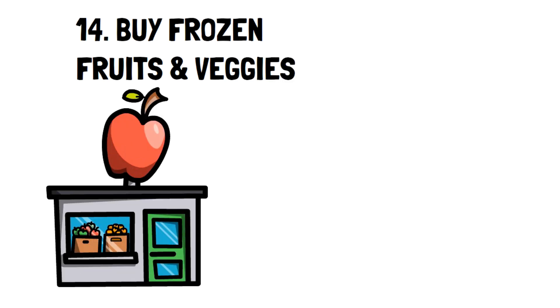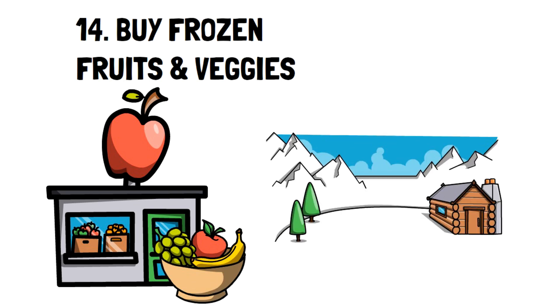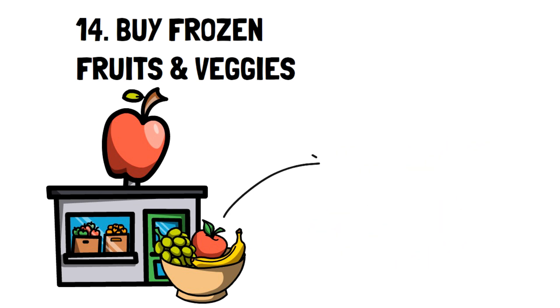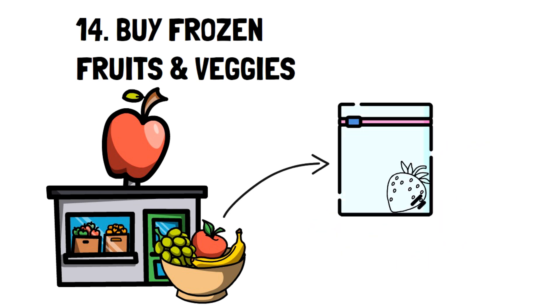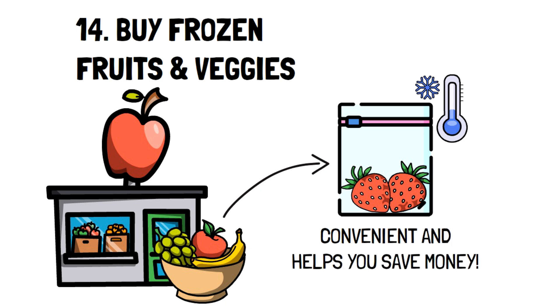Number fourteen: buy frozen fruits and veggies. This is especially useful when fruits and veggies are out of season. If you live further north, avoid buying fresh fruits and veggies during winter as they'll be extremely expensive and the quality usually isn't good. Frozen fruits and veggies are always picked fresh, then frozen and sold in stores. Not only is this very convenient since they're usually pre-cut, but you end up saving a lot during times when fresh produce is very expensive.